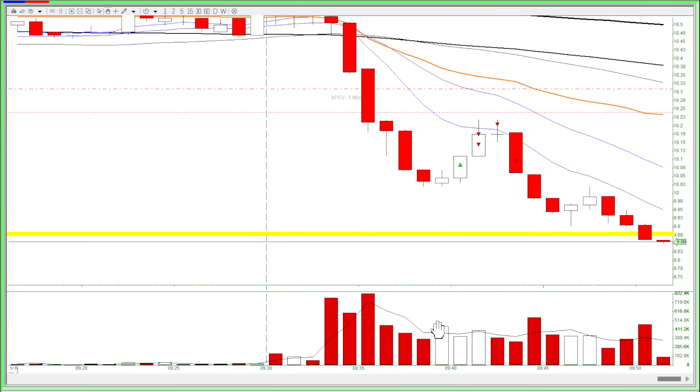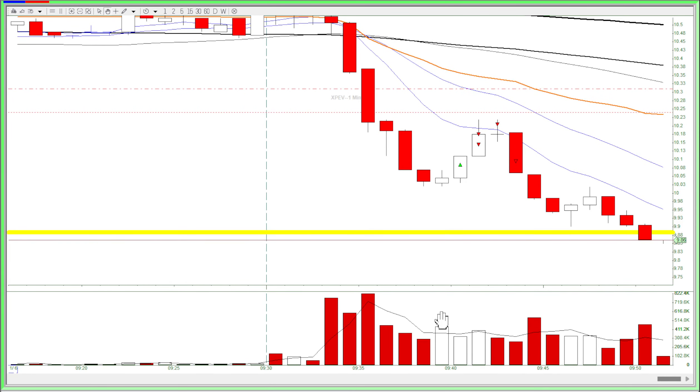On this bar I saw some volume come in and it was higher than the previous bar's volume. Notice how this bar is also shorter than that bar — that means that lots of buyers are coming in.